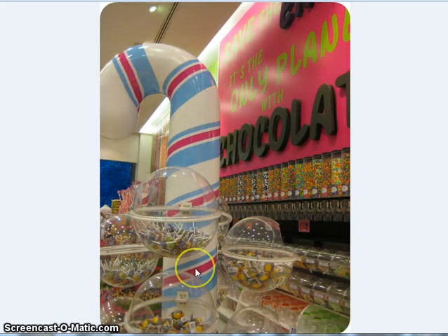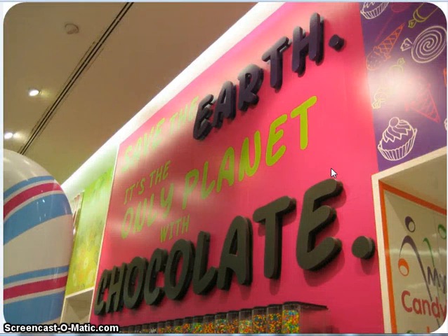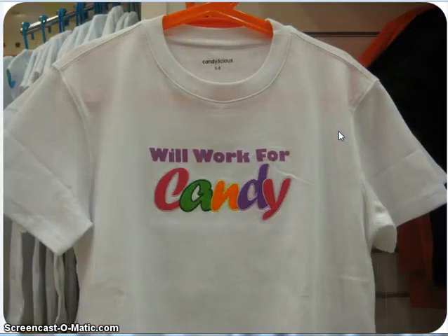Big candy cane. A lot of their candy is sold by bulk. 'Save the earth — it's the only planet with chocolate.' Very true. 'Will work for candy.' We were looking for little kids' t-shirts for my nephew and my two nieces. I saw this and thought it was cute.